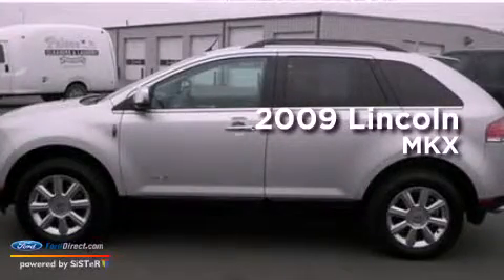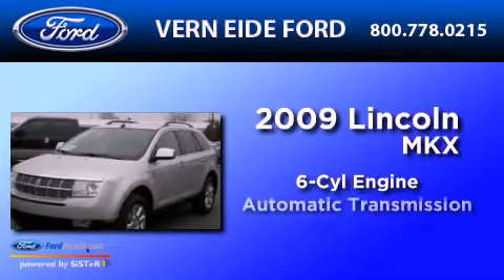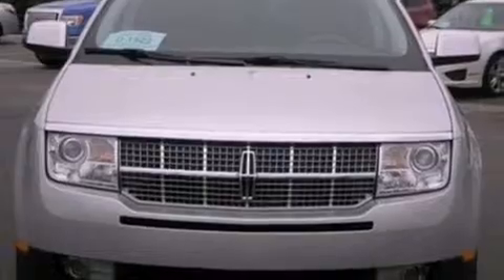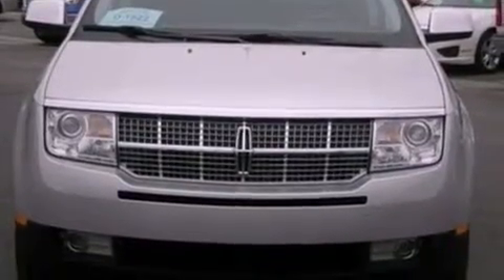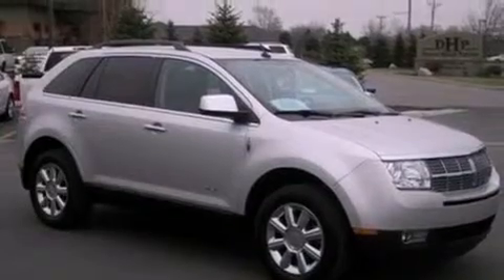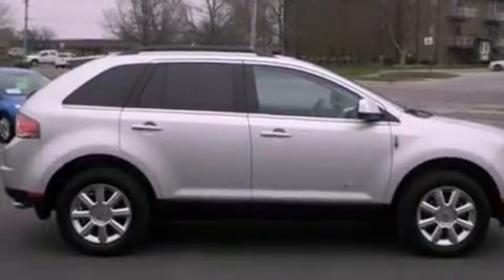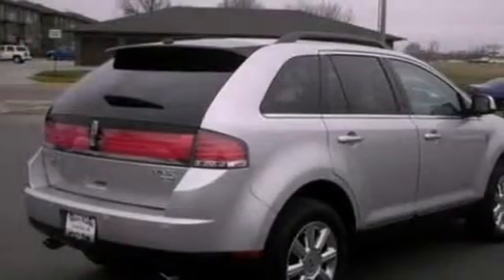This is a 2009 Lincoln MKX. It has a six-cylinder engine, an automatic transmission, and all-wheel drive. Its top features include Bluetooth cell phone integration, heated front seats, a low-tire pressure indicator, 100% commercial-free Sirius satellite radio, 18-inch wheels, and traction control and stability control systems.